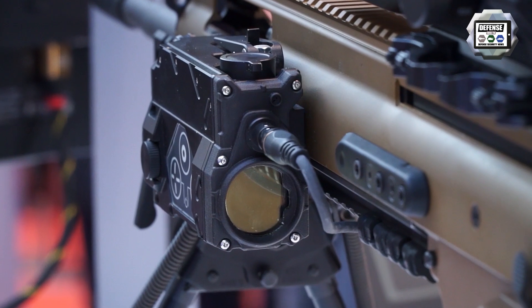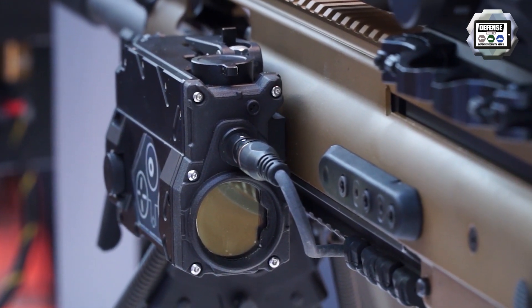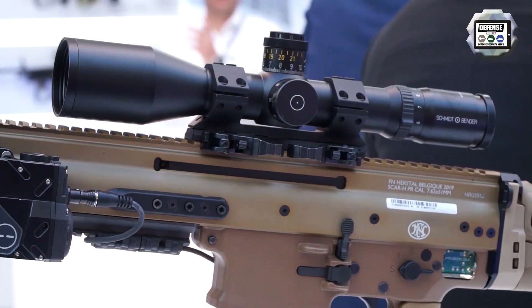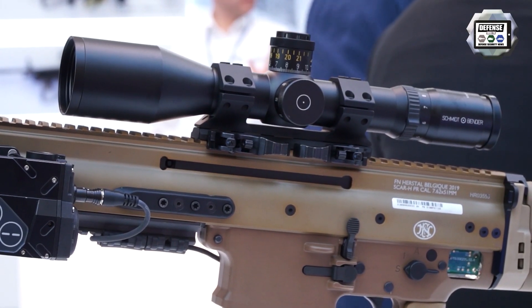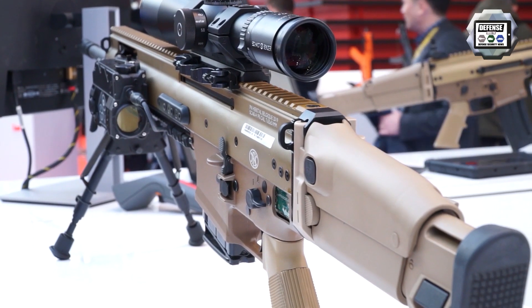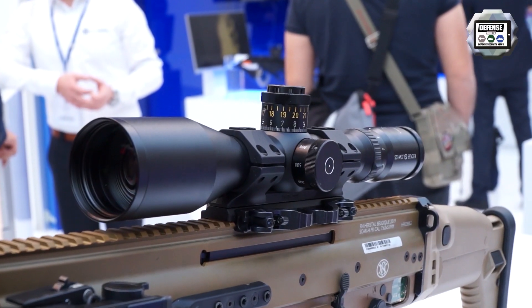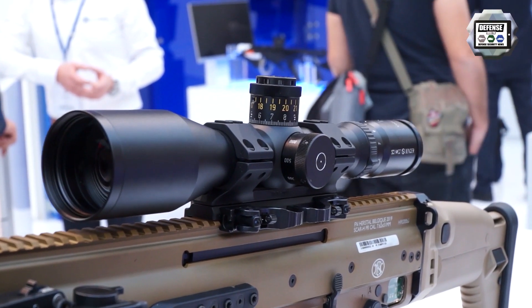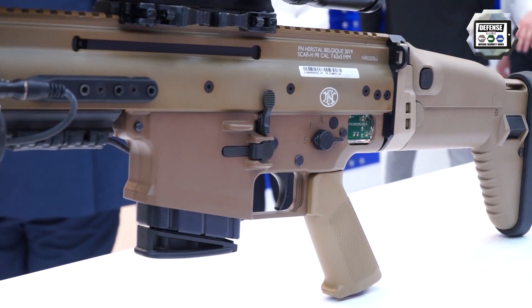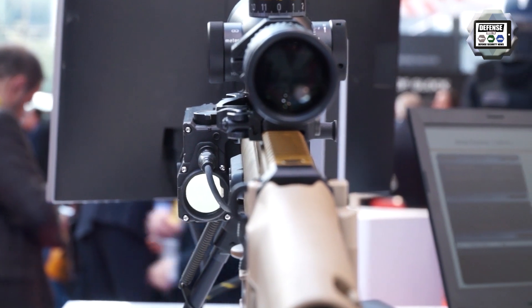We calculate the angle and temperature. We have a fully integrated ballistic solution that in one click supplies the user the number of clicks he has to make on his scope to compensate for distance and all other parameters combined with the ammunition he is using. There is almost no possibility of making an error, and first hit probability is increased to a maximum.